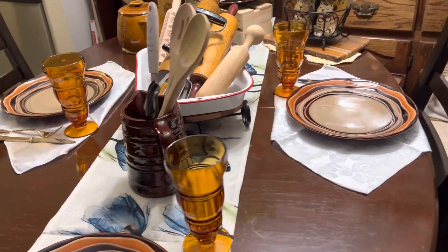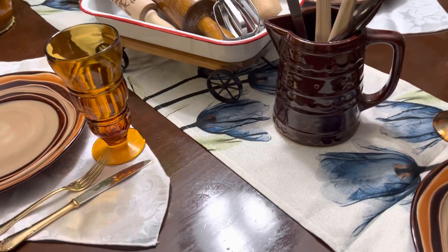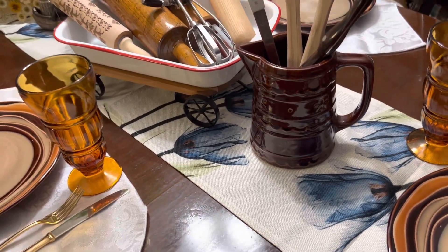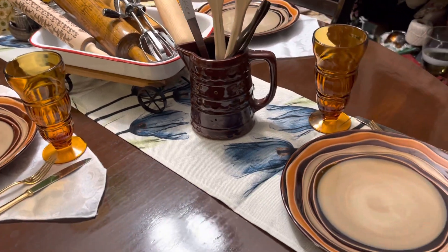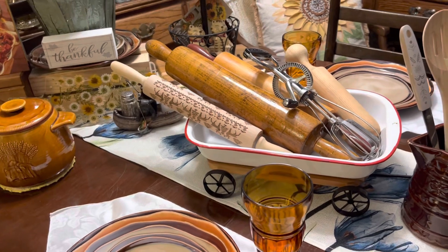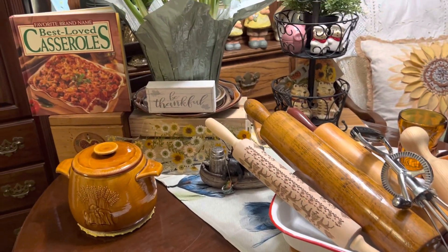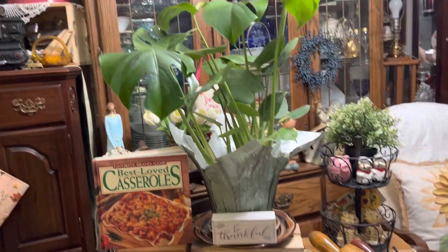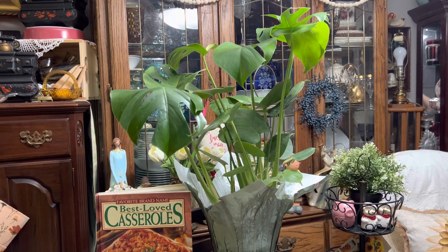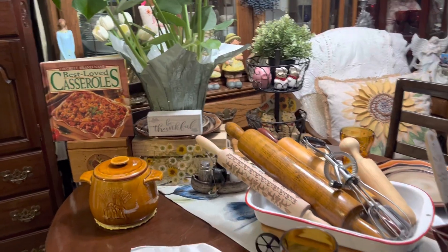I used the Temu table runner — the one I just featured in my other video to show how beautiful it is. I didn't end up ironing it because I was trying to hurry, and I feel a little weird about that, but it is what it is. And here's my beautiful plant that I just bought — it's doing really well, I got it a few weeks back.